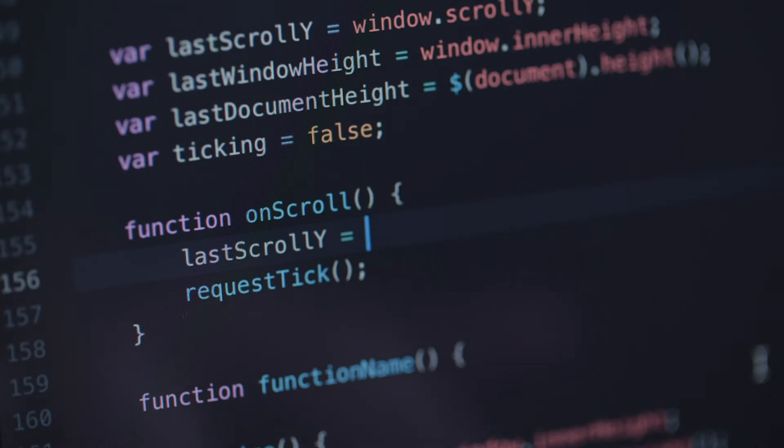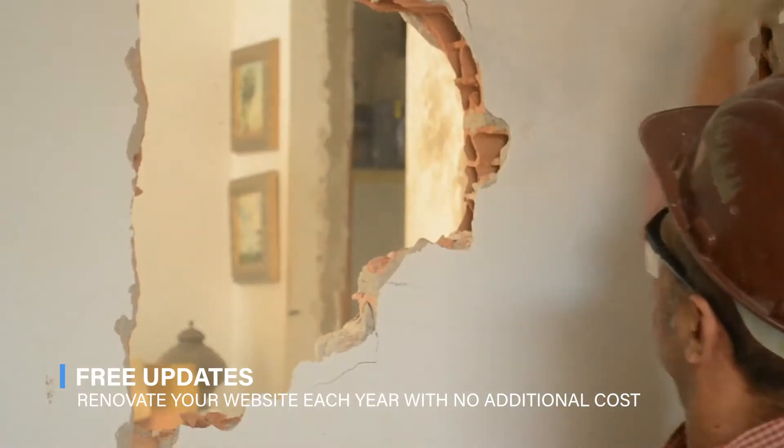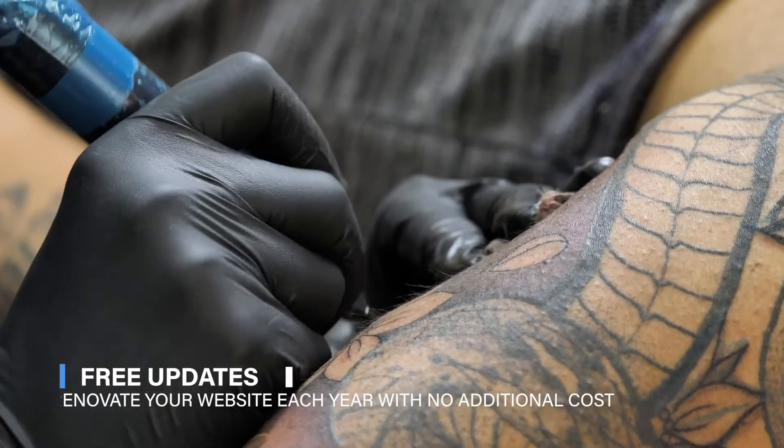Free Updates: Though all updates happen instantly and automatically, there isn't anything for you to look at. But still, every website needs a renovation every year in terms of how it looks — we offer fresh new designs each year to all our customers.